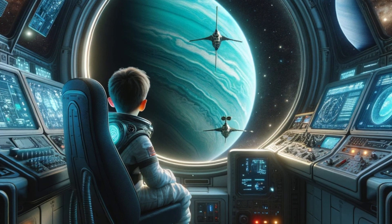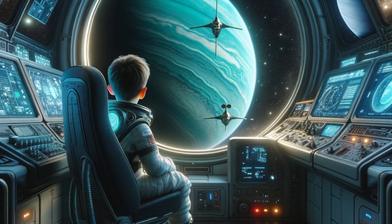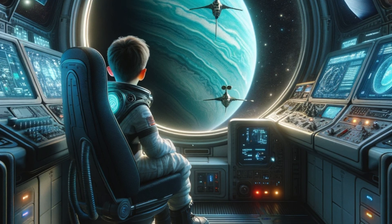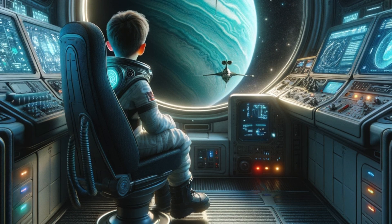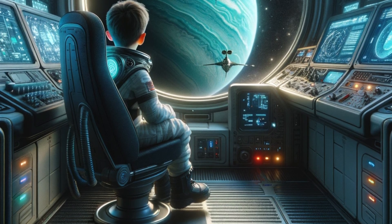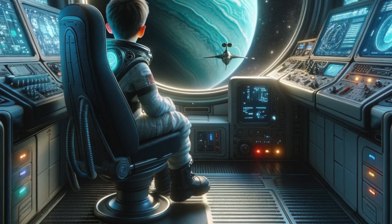Sideways rotation. One of the most unusual features of Uranus is that it rotates on its side. Unlike other planets, Uranus's axis is tilted so much that it almost lies in the plane of its orbit around the sun, leading to extreme seasons.